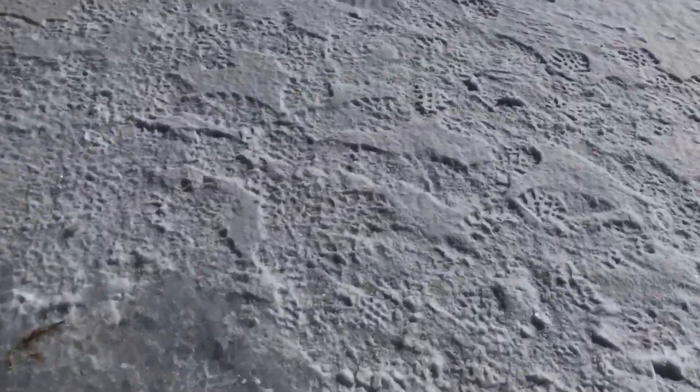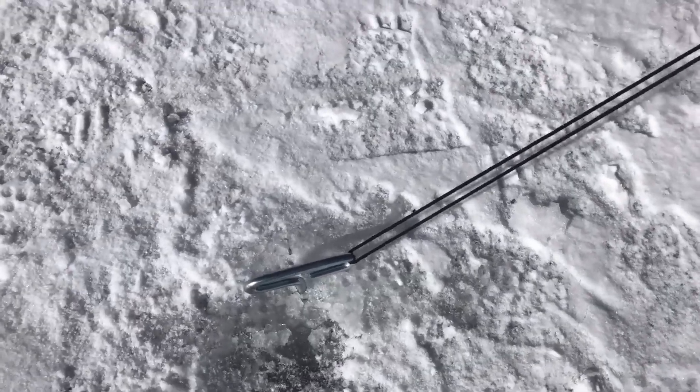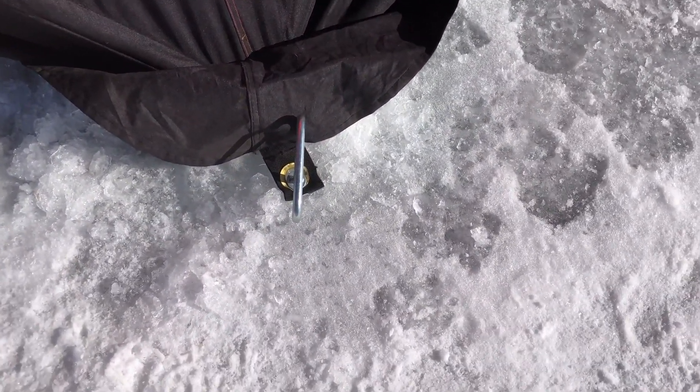I think I can walk around that tent real quick. It's got these little anchors that screw into the ice. You can see them on all corners of the tent.